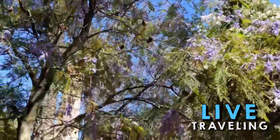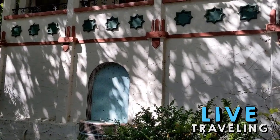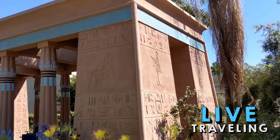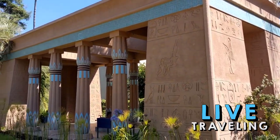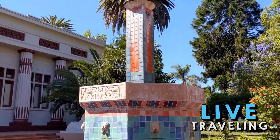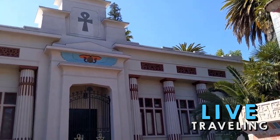Still, this off-the-beaten-path attraction — many locals said they didn't even know it existed — offers a unique and educational, not to mention affordable, alternative to some of the area's other top things to do. What's more, you'll also find a planetarium on site that screens three different space films.